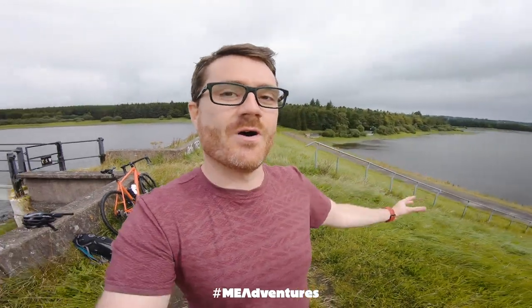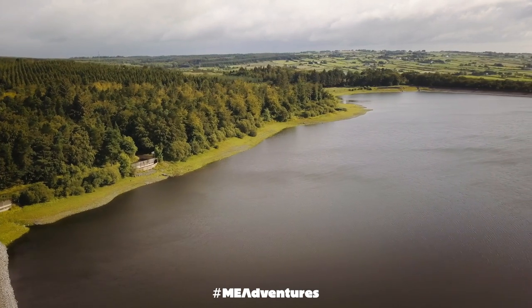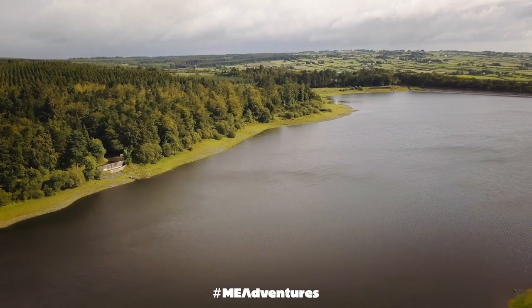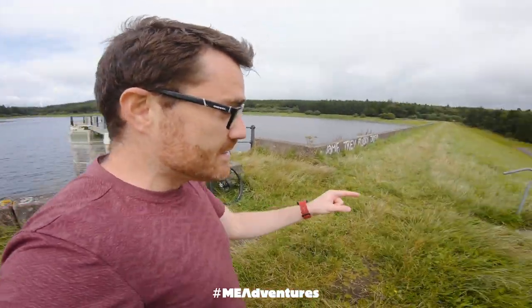I'm up at Woodburn Reservoir and Forest at the top of Carrickfergus — a huge forest with a seven-mile loop you can do around here, and it's got three tiers of reservoirs. A brilliant place to come for a walk. I've got the bike with me, and if you get to this spot there's a set of stairs right here where you can do a Rocky!